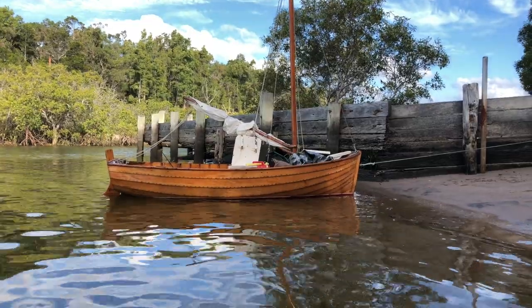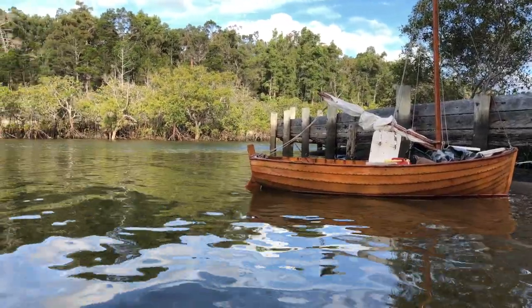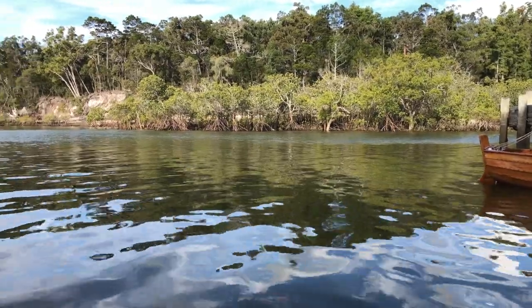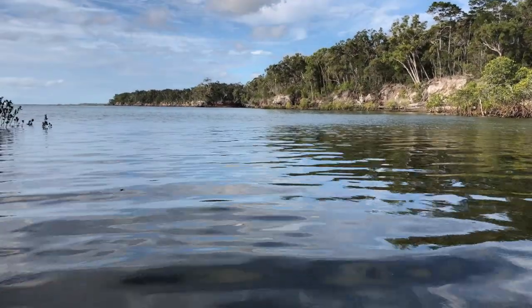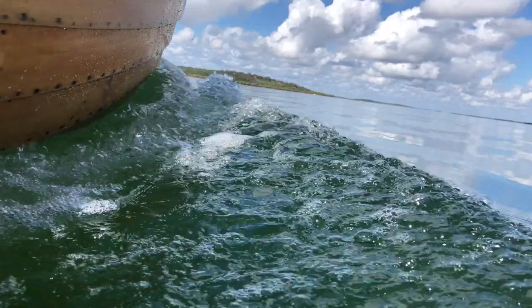I'm starting out on day four of my journey sailing Moonlight up the Great Sandy Strait beside Fraser Island, from Inskip Point up to Hervey Bay. It's a journey of about 40 nautical miles in total, and today we're going to cover the final 15 nautical miles from the ranger station at Ungowa to Urangan.